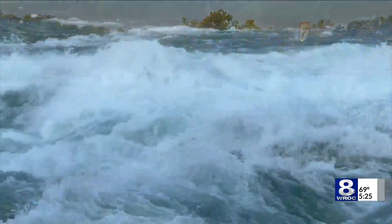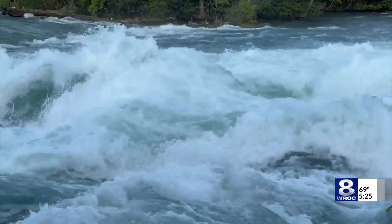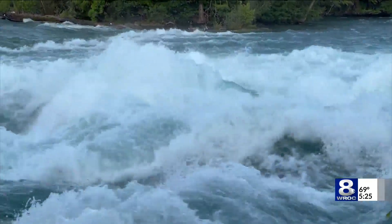The rapids are another place I love to go to often. The force of the water — a sight to behold.